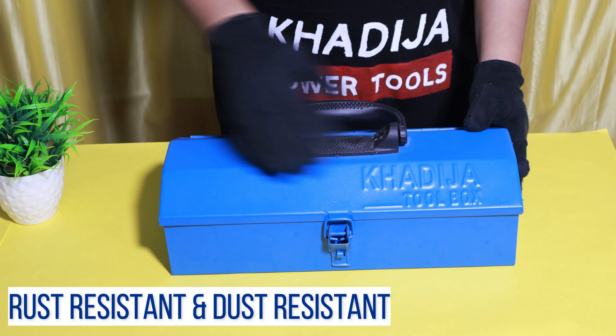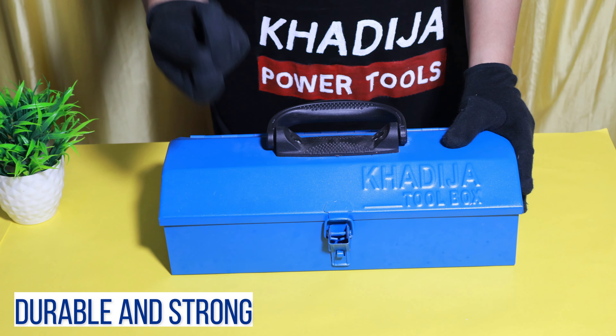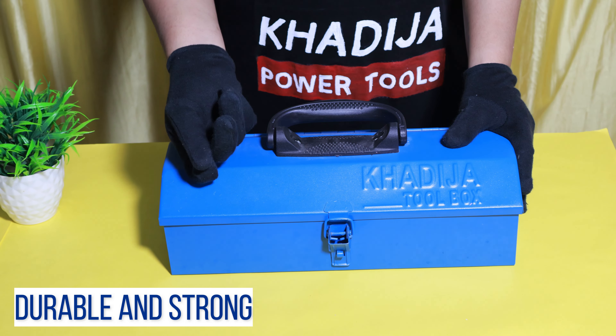The toolbox is rust resistant and dust resistant. The box is durable and it is made of strong iron sheet.